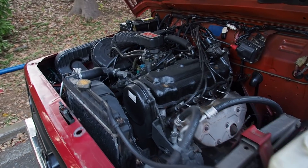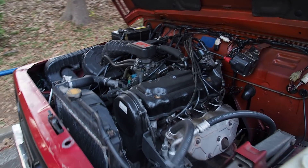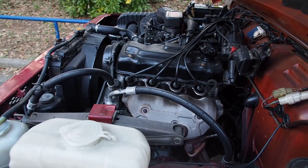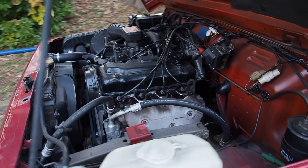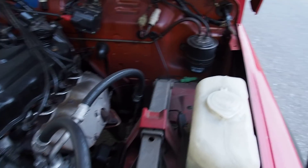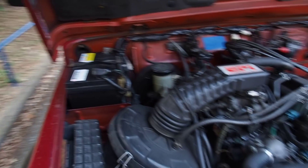Engine running condition is good, but it was idling too high when we started it. After a while it settles itself down. Oil and coolant both don't look like an issue. Looks like you should probably change the oil because it's a bit dirty, but other than that no real issues. No rust inside the engine room, and I looked underneath the car and I couldn't find any rust underneath the car.